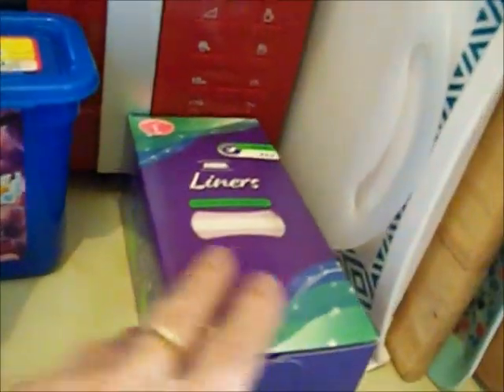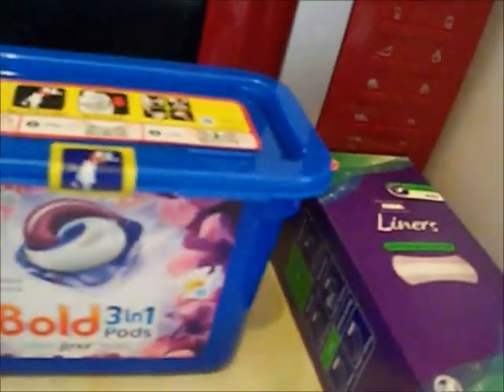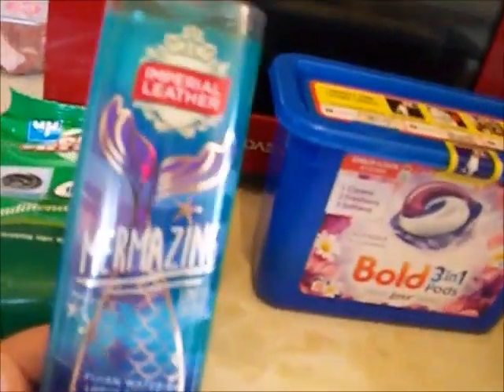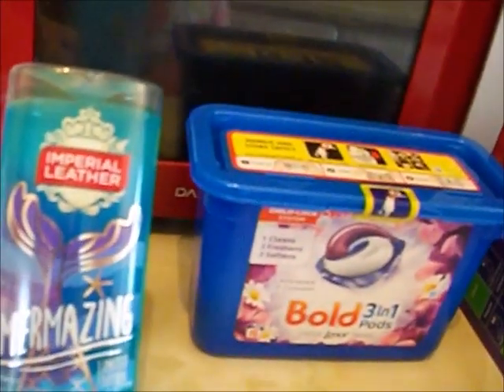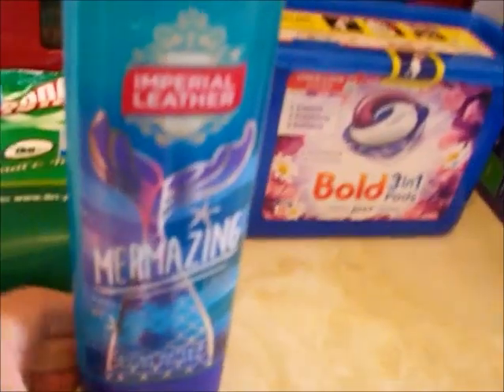Cleaning stuff — I got some more soda crystals because I knew I was going to use them; bathroom drains all done today. Panty liners. Some laundry pods — still on offer at three pounds for 16, which is a really good price; these are lavender ones which I like. And this Imperial Leather shower gel — it's a new one, it's marinating water and lotus flower, smells like the sea. It smells gorgeous, just the sort of smell that I love.